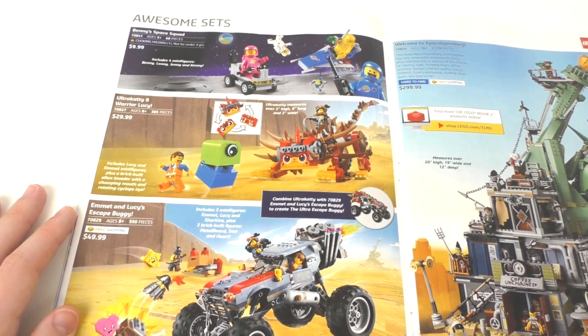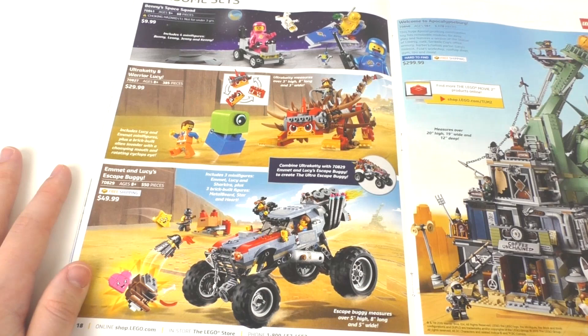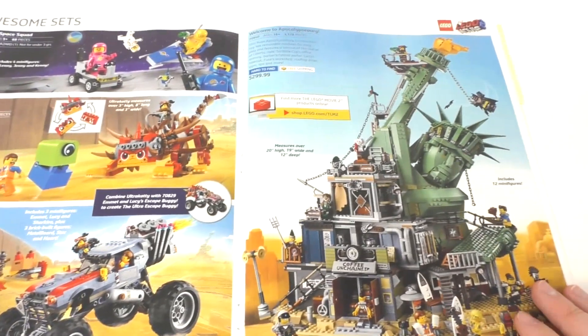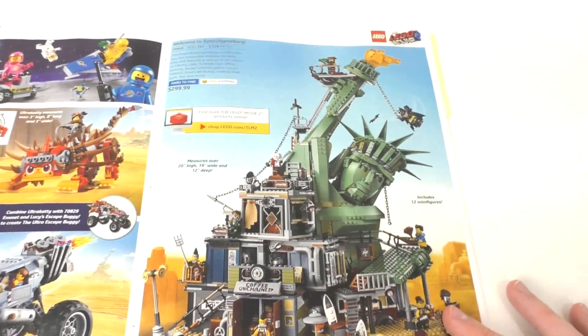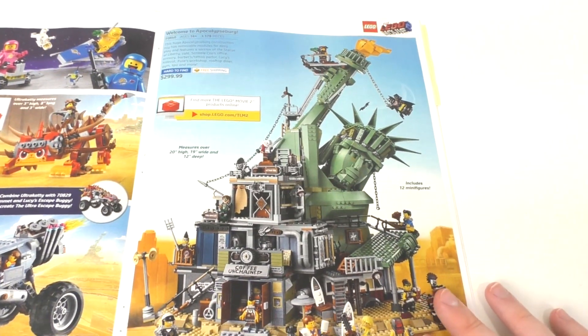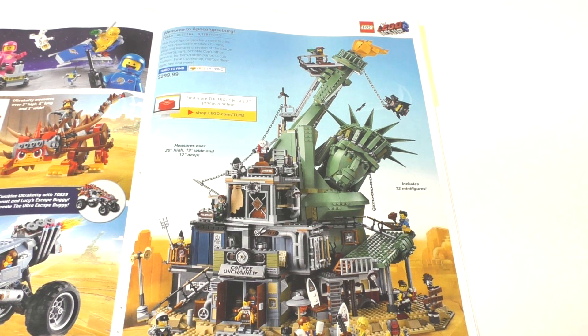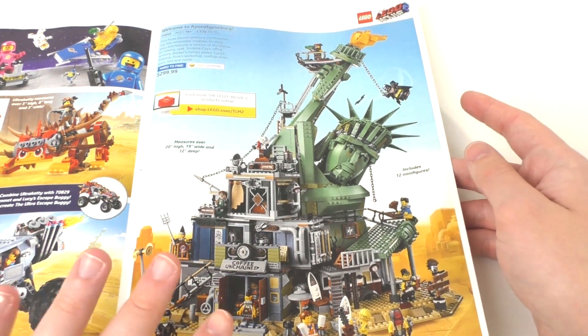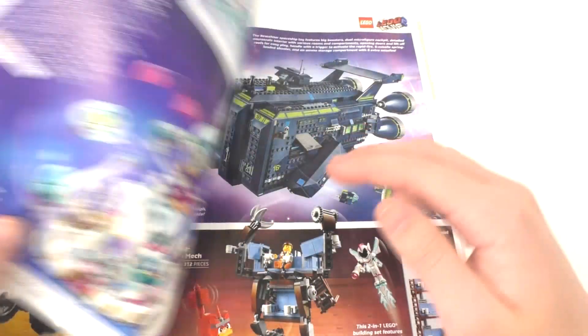We also have the Emmett and Lucy's Escape Buggy, which is a set I probably will never get. Same thing goes for the Welcome to Apocalypseburg set, which I think is probably one of the stronger LEGO Movie 2 sets. I really want to get this set since it looks very cool and I've seen a lot of people review it — it just looks like a very beautiful set with a lot of very nice exclusive minifigures. That's a $300 set.